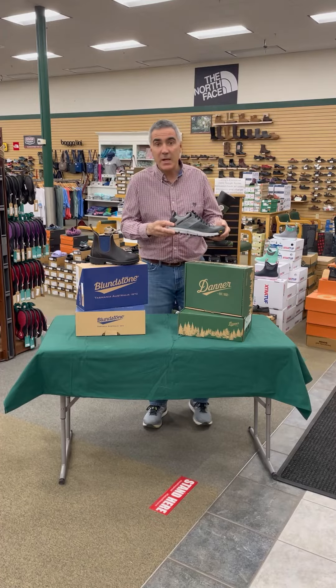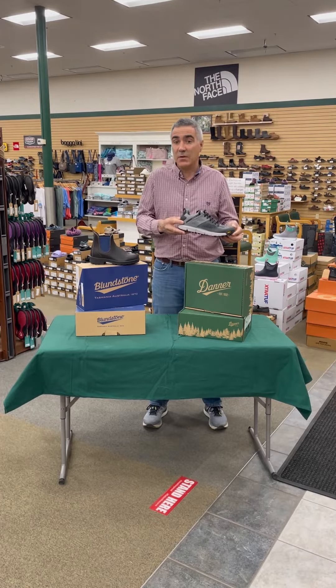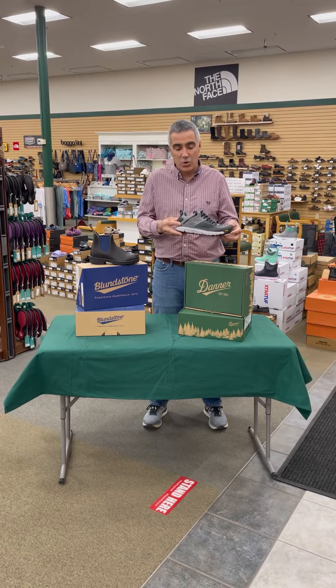Next up from Danner we have the Trail 2650 model. This is an extremely lightweight trail running and walking shoe.